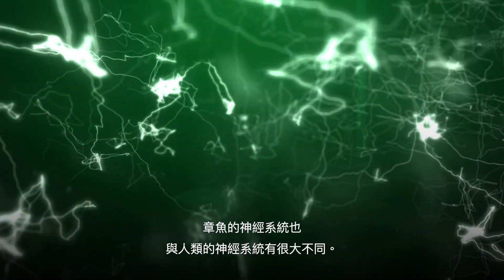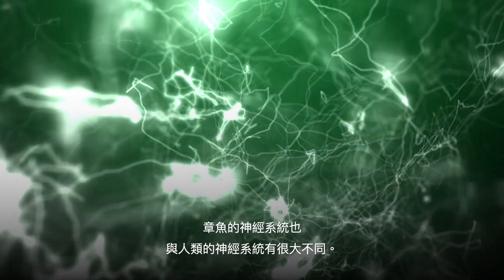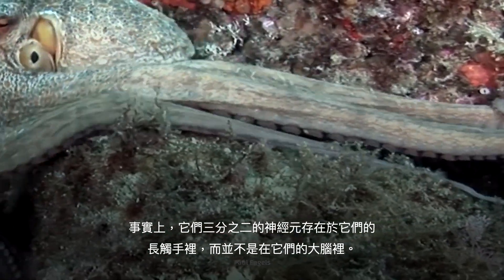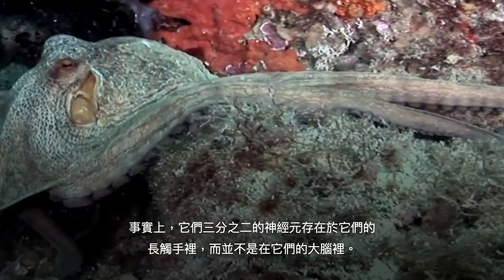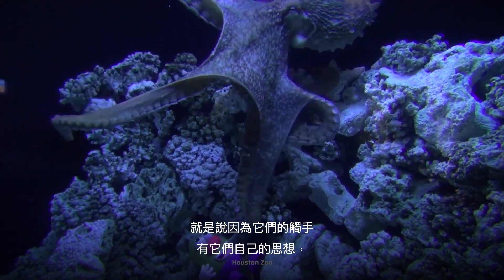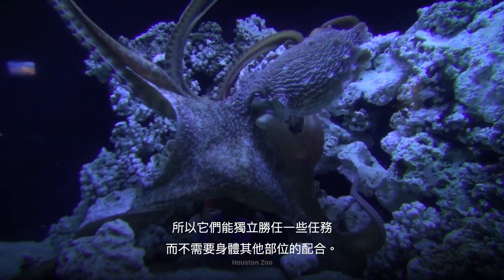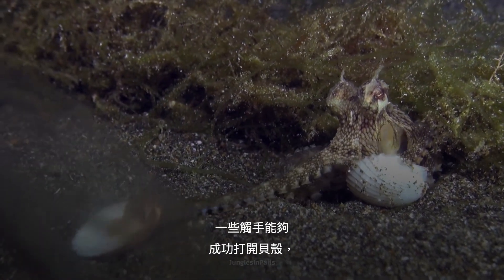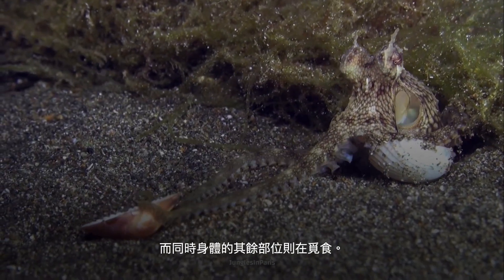An octopus's nervous system is also vastly different from that of a human's. Two-thirds of their neurons actually reside in their long appendages, as opposed to their brains. Because their arms literally have a mind of their own, they can complete tasks independent from the rest of the body — a couple of appendages could be figuring out the puzzle of opening a shellfish while the rest of the body searches for food.